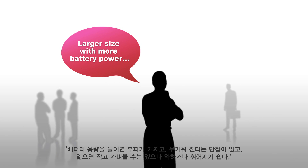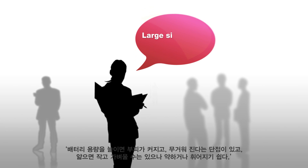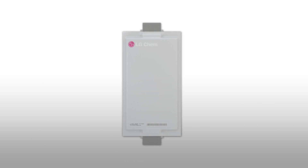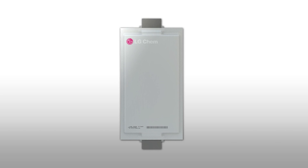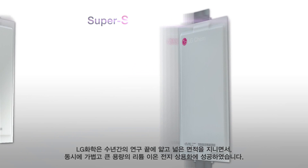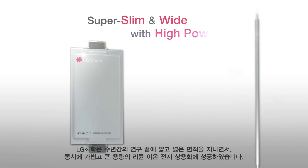LG Chem spent lots of time to find a solution to increase battery power, reduce size, and improve durability for an optimal sized battery. Going through many failures and trials in product development, LG Chem has successfully commercialized a very slim, wider, and more powerful lithium-ion polymer battery which is best fit for EV.